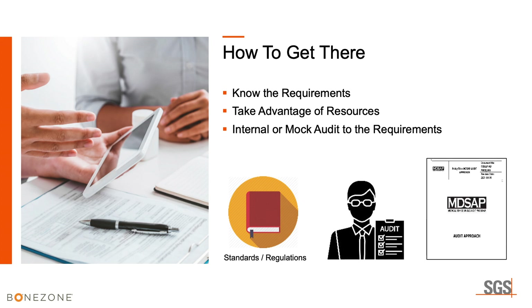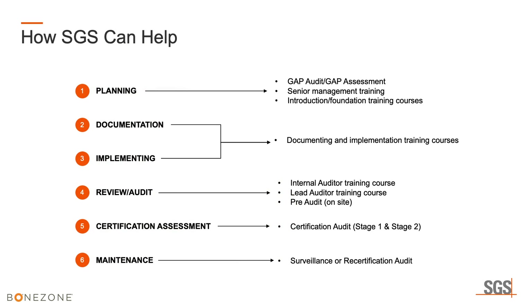That covers the information presented today, though there is much more. Training programs are coming that will explain all of this in great detail, going through each of the tasks so you can better prepare.